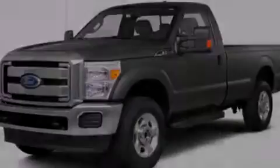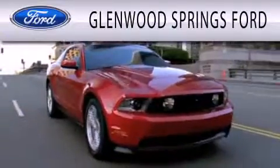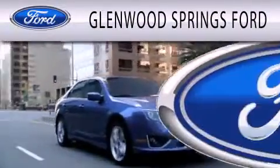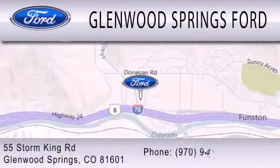Stop by today and test drive this vehicle for yourself. Glenwood Springs Ford is dedicated to doing everything possible to ensure that the experience you have selecting your next vehicle is as pleasant as possible. We're located at 55 Storm King Road in Glenwood Springs.